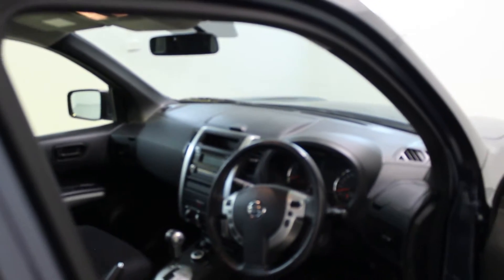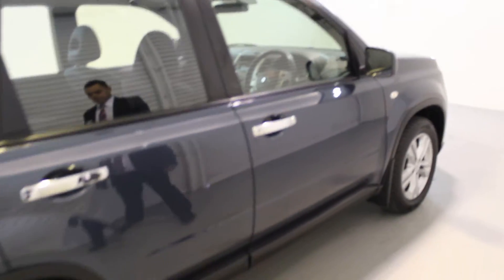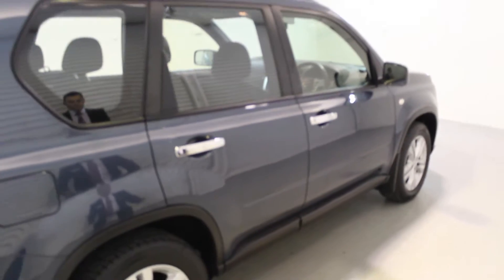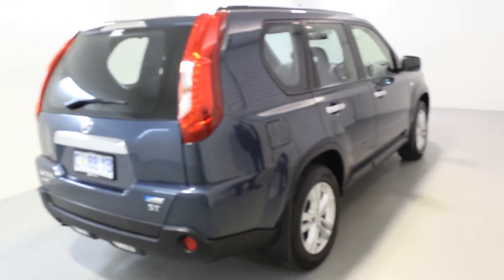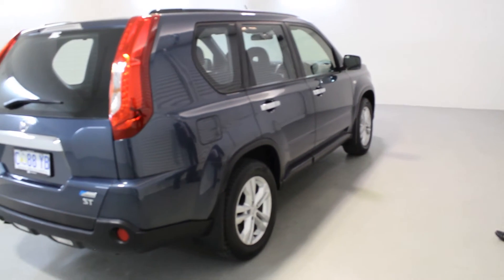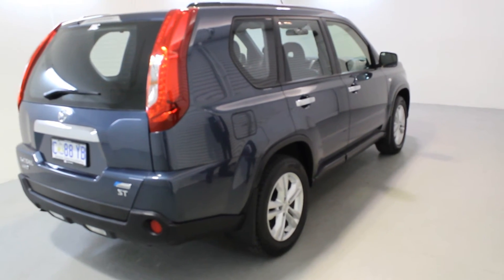All in all, a great little car. Standing back, you'll see that it's a very well-presented, well-maintained, comfortable little SUV for anyone really. Thanks for watching our video.